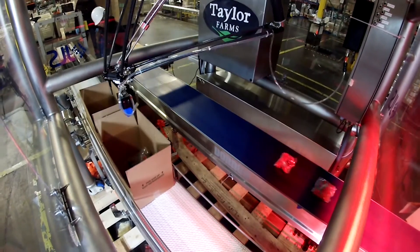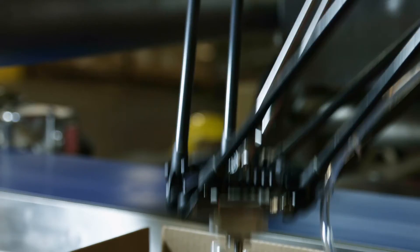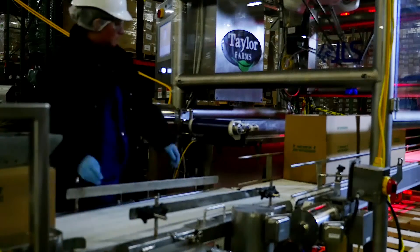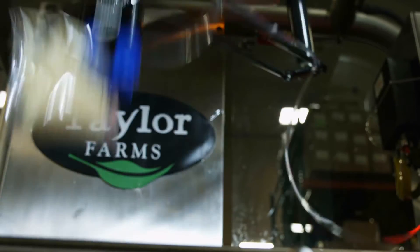We believe in a future of flexible and adaptable automation that doesn't care exactly what the product is or what the packaging is — that we can still handle it, still manipulate it, still pack it. It's a watershed moment in terms of converting lower paying jobs into higher paying jobs, being more accurate and precise, and eliminating the ergonomic risks that we have in the plant today with repetitive motion.